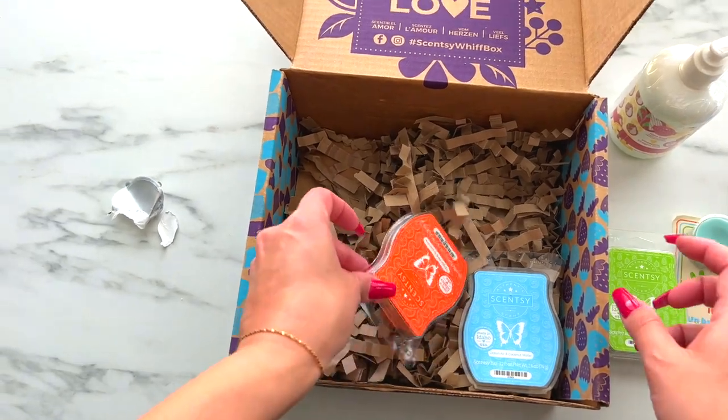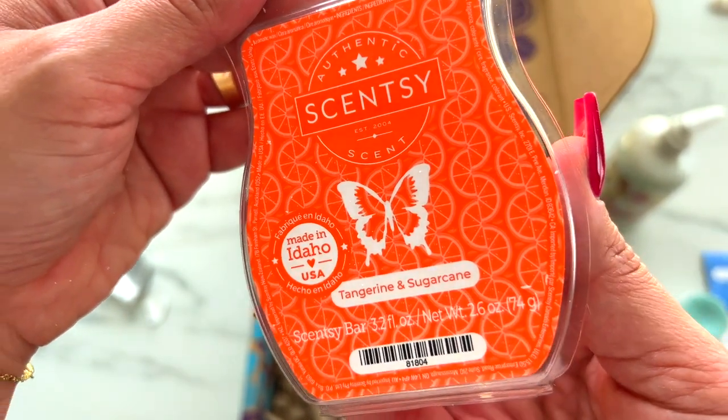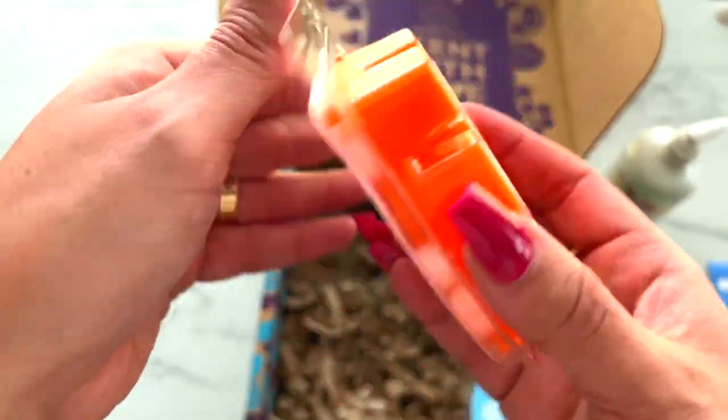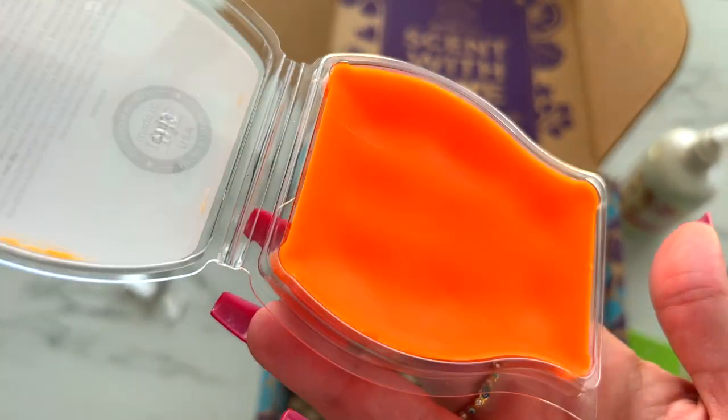Next up is Tangerine and Sugarcane. This is sweet ruby grapefruit, juicy tangerine, and sugarcane soaking up every sunny moment. It is a beautiful orange color.